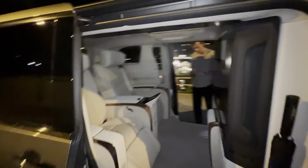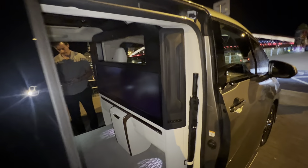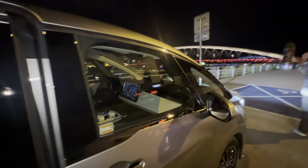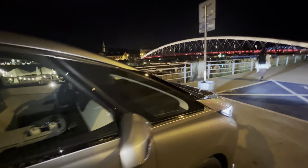The Lexus LM interior with Tony the driver. We close the door here and we are in the old city of Krakow in Poland, with the bridge in the background.